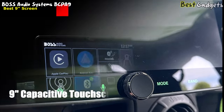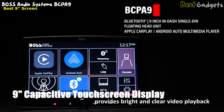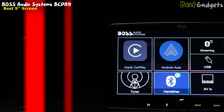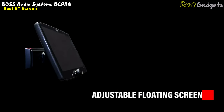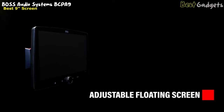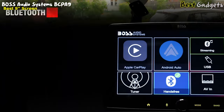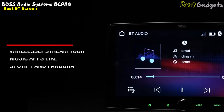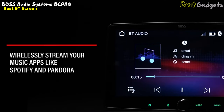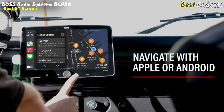It features a 9-inch capacitive touchscreen display that provides bright and clear video playback, making it perfect for watching movies or music videos during breaks. The floating screen is adjustable, allowing you to position it at the perfect angle for optimal viewing. The stereo is Bluetooth-enabled, enabling hands-free calling and wireless audio streaming from your smartphone. You can wirelessly stream audio from services such as Spotify and Pandora and control the track, volume, and play/pause through your system.